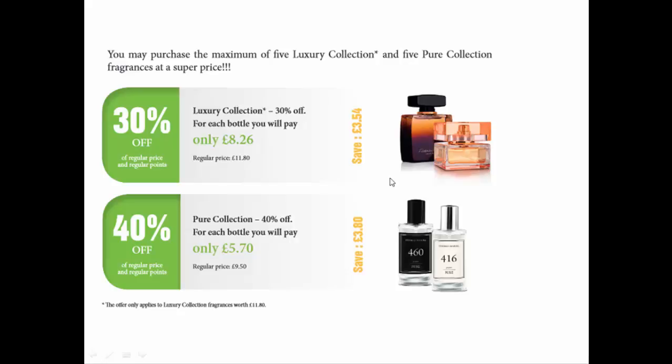Instead of making £5.20 on luxury collection, you make £8.74, and instead of making £4 profit on pure collection, you make £7.80. I'd recommend getting yourself five bottles of the same perfume in luxury and five bottles of the same perfume in pure. This way you can open one bottle for yourself and easily recommend and sell the others to your friends and family.